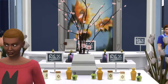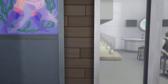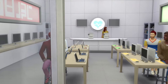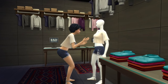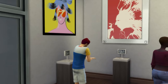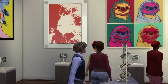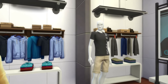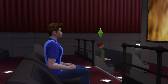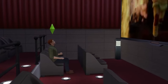Hey guys, this is Townie SimBuilds here, back again with another community lot this time. With the rollout of the High School Years expansion pack, I really wanted to finish my mall and get it ready for you guys, because I think it'll offer a lot of fun and exciting gameplay. So without further ado, let's hop on in and take a look at the Cypress Springs Mall.